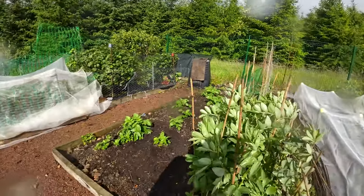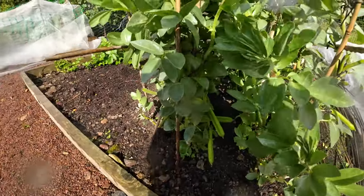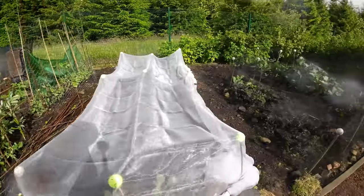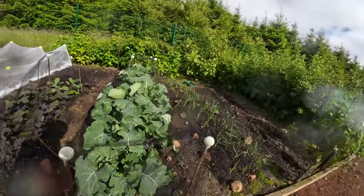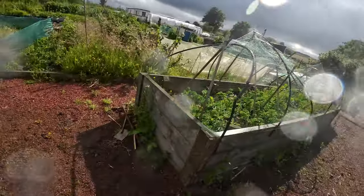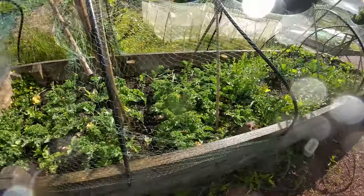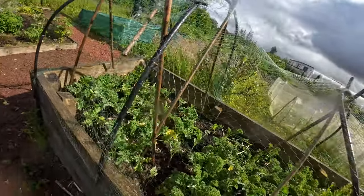Some potatoes, and I think these are peas, and some cabbage. Then onions and another berry bush.